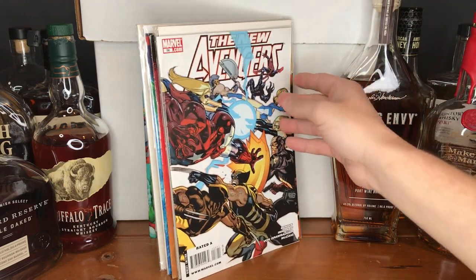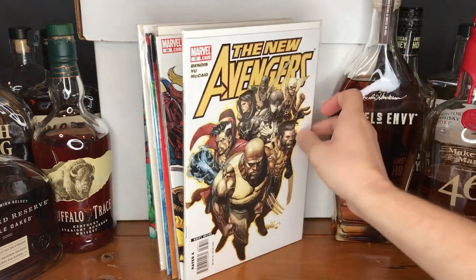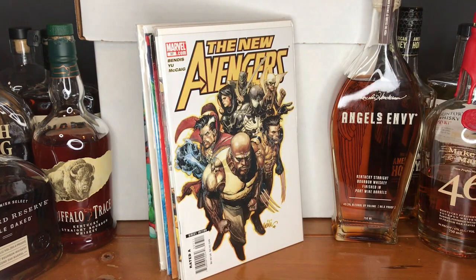And then issue number 56 — I believe this is still in that run by Bendis. This one being past issue 33 means it has to be volume 1. Here's issue number 37 as well — also The New Avengers title by Bendis.